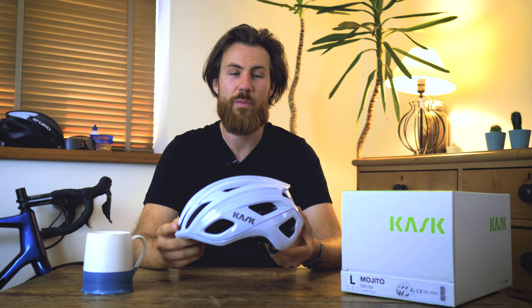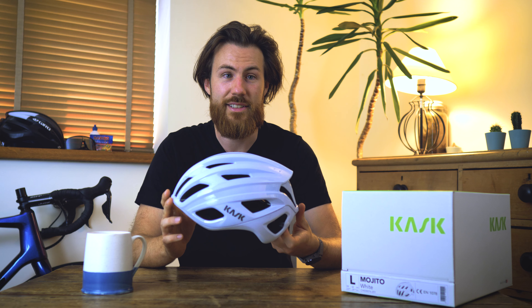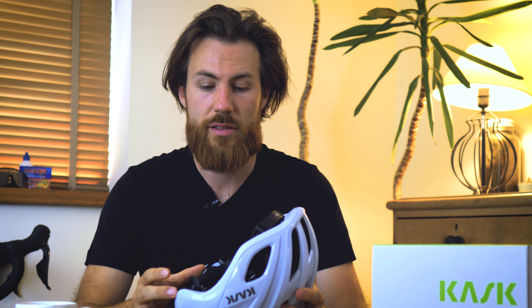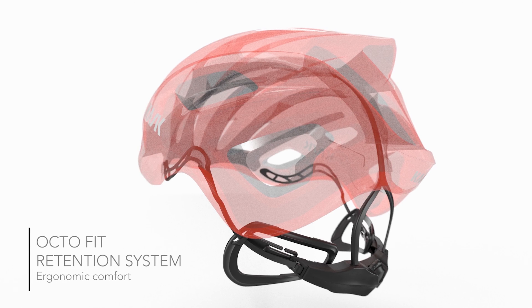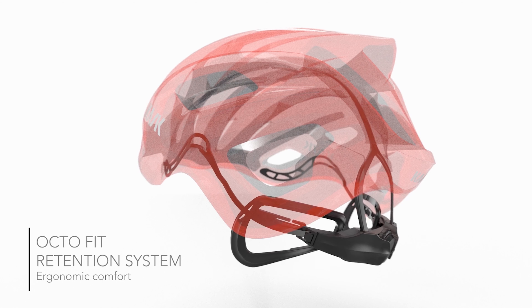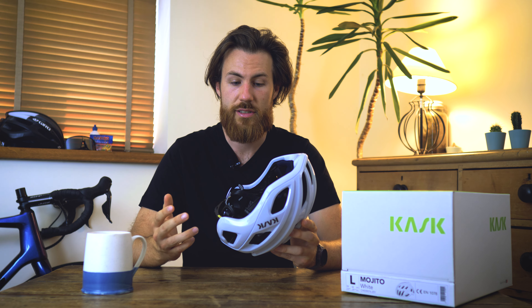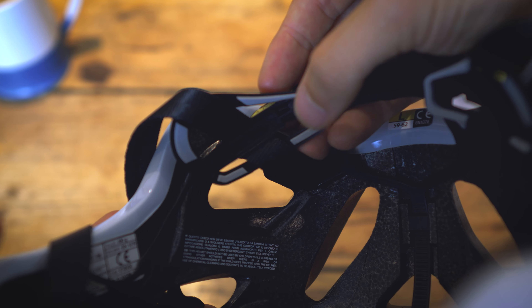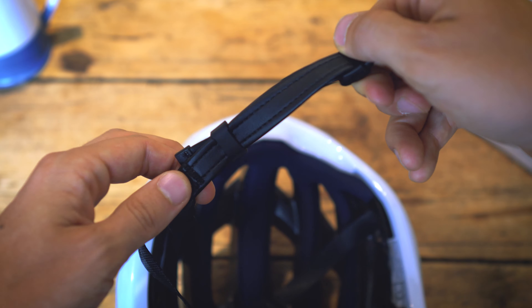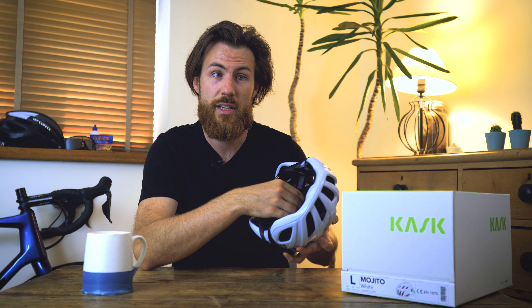Safety is top of the priority list, but you also need comfort, and it's amazing to say that the Mojito 3 is one of the most comfortable helmets you can buy. Kask bring us their OctoFit system — a great combination of comfort, adjustability, and lightweight design — giving you a really snug fit on the bike. It's the small details that stand out, like the tiny bit of padding on the rear cradle holders, the iconic Kask leathery chin strap, and the generous Bluetech padding inside which gives superior cushioning while being cool and breathable.